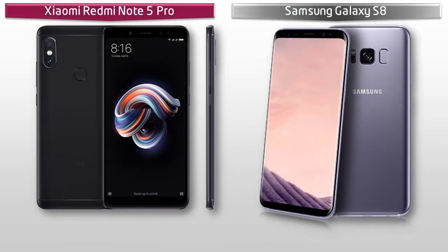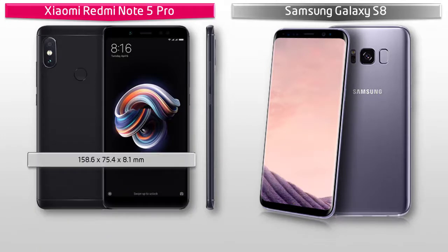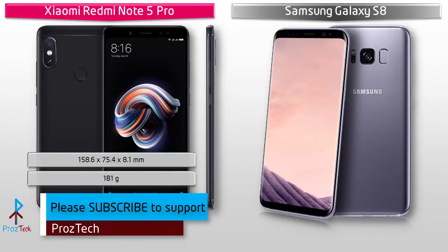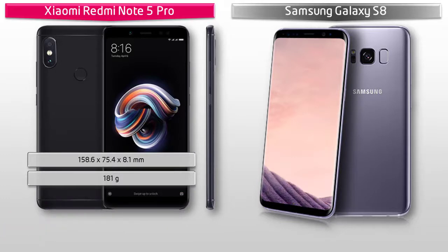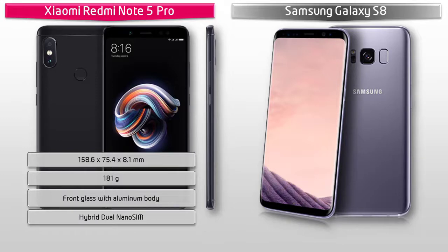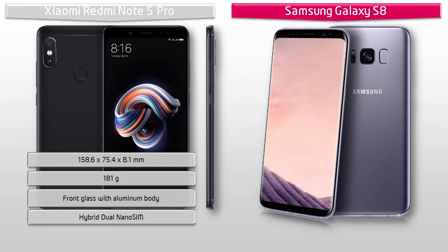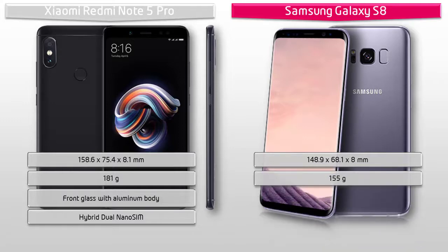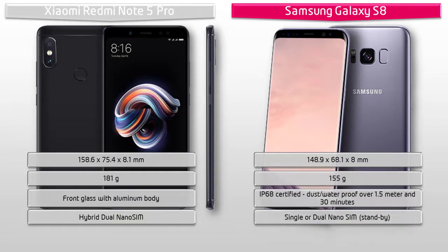The Xiaomi Redmi Note 5 Pro measures 158.6 by 75.4 by 8.1 mm and weighs 181 grams. It features an aluminum body with front glass and hybrid dual nano SIM support. The Galaxy S8 measures 148.9 by 68.1 by 8 mm and weighs 155 grams, with a Corning Gorilla Glass back panel and dual nano SIM standby support.